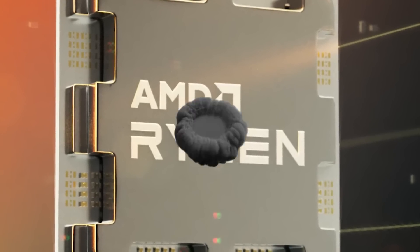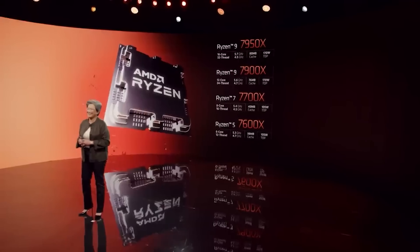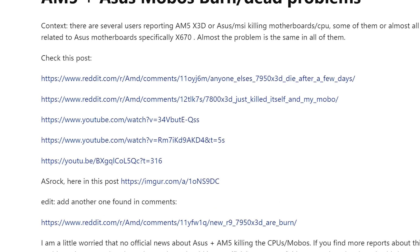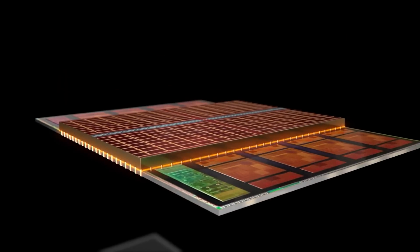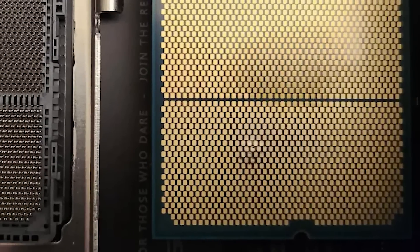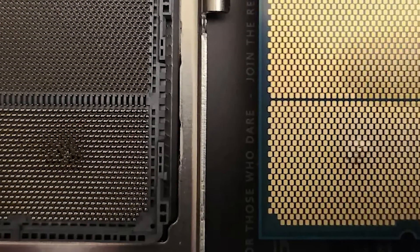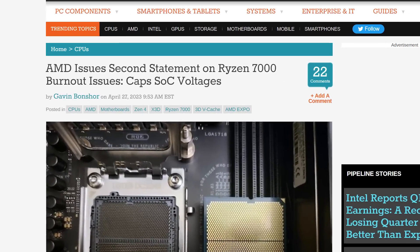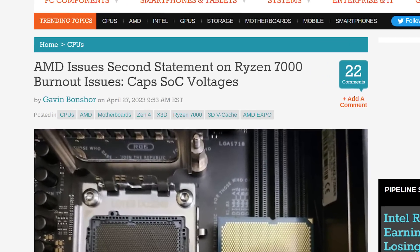First up for today, AMD looks to have found and solved the issue with burning CPUs, but it looks much worse than we thought. For those who haven't heard, some users have been having issues with AMD's Ryzen 7000X3D chips burning up — like in this case where it literally caused the CPU to bulge and damage the motherboard socket. Luckily, AMD has officially found the root cause and gave a statement to Anandtech.